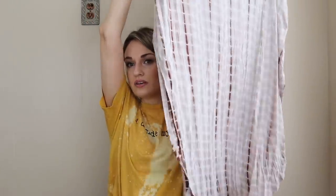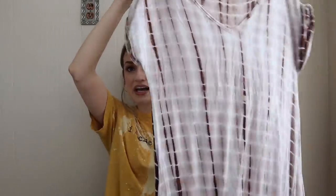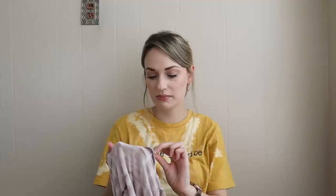This is a super cute maxi dress with side slits on both sides, a neutral earthy tie-dye print. I've actually sold a dress very similar to this in the past. It's a soft stretch jersey knit, it has pockets — which we love — size medium, spandex and rayon.